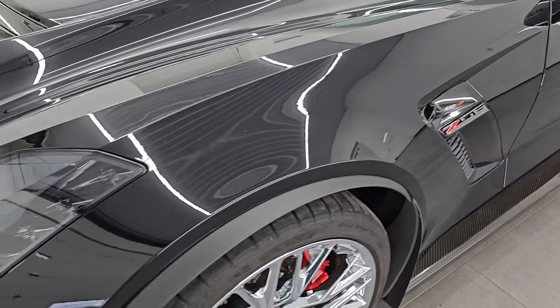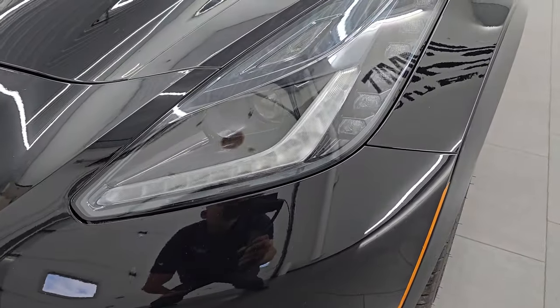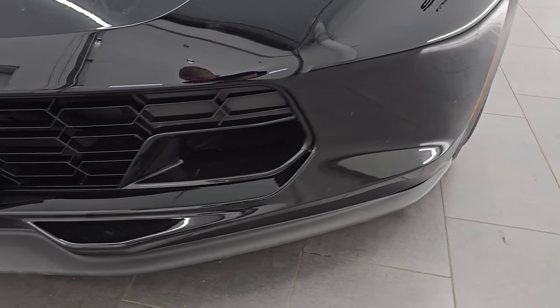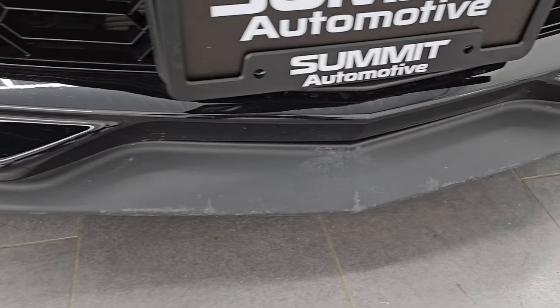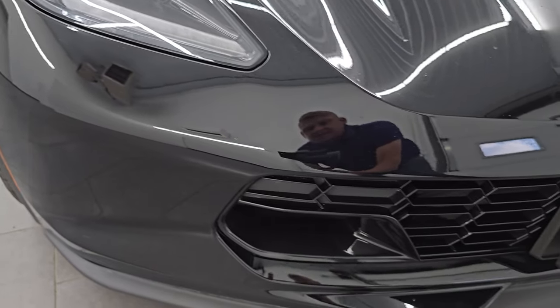Let me know what you think about these wheels in the comments below — I think they're probably the best Corvette wheels I've ever seen. The HID headlamps, LED running lights, front bumper, and lower valence are in pretty nice condition. There are a couple of little scuffs and scrapes on that lower valence, but the front bumper is in really nice shape considering the miles on it.